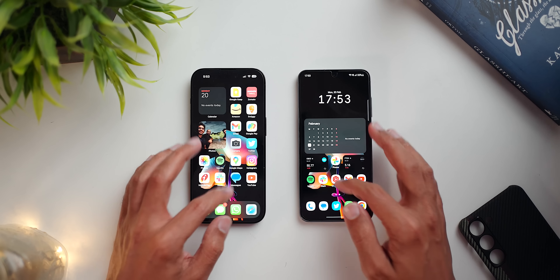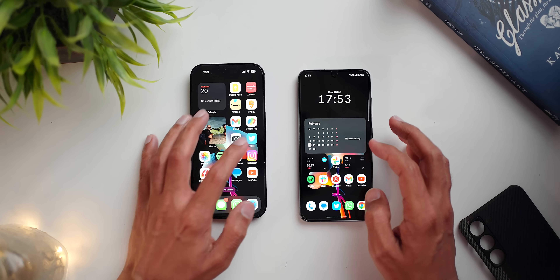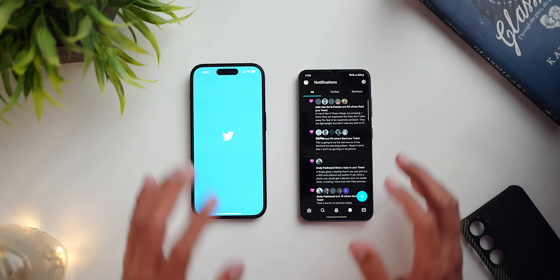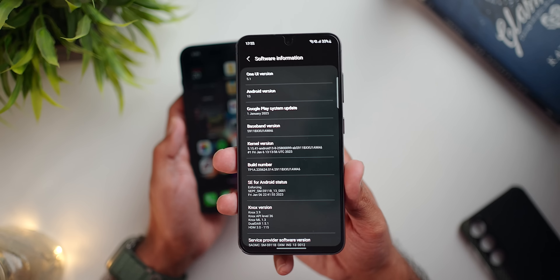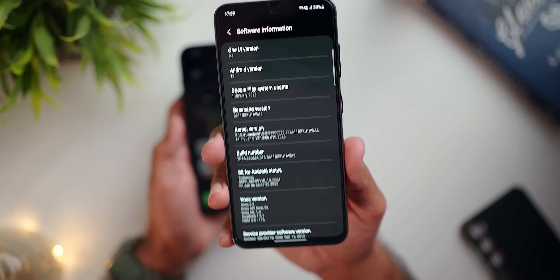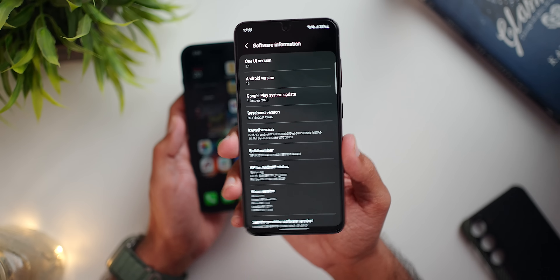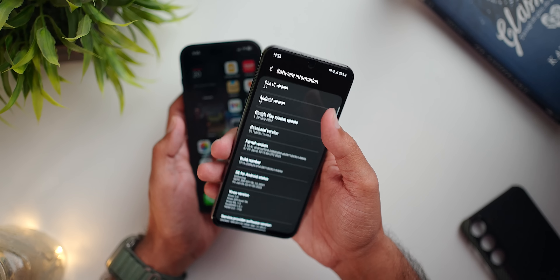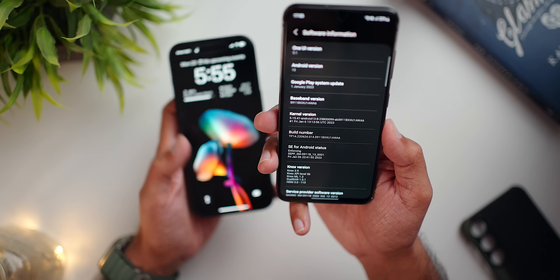I'm not going to do performance benchmark tests — that's not how I judge a phone. For me it's day-to-day performance, fluidity, and animation. iOS 16 hasn't been a flawless experience from the start. But Android 13 with One UI 5.1 on the S23 and Snapdragon 8 Gen 2 has been performing really well. I also think the A16 is less efficient than Snapdragon 8 Gen 2.